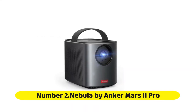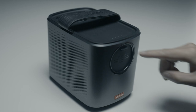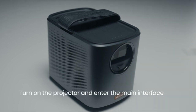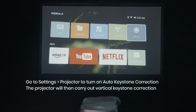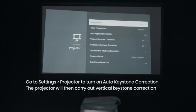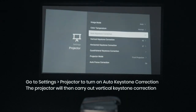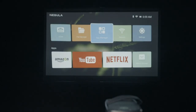Number two: Nebula by Anker Mars 2 Pro. Anker's Nebula Mars 2 Pro is a surprising little projector — and I do mean little. It's small enough to hide completely under a six-pack of Coke. With built-in streaming and a battery good for around three and a half hours of projection, the Mars 2 Pro is a great companion for a movie night in the backyard or somewhere farther afield. In addition to being a projector, it's also a big Bluetooth speaker.